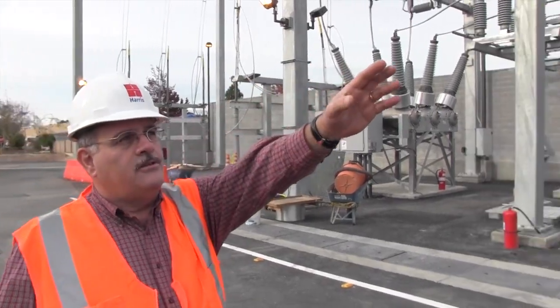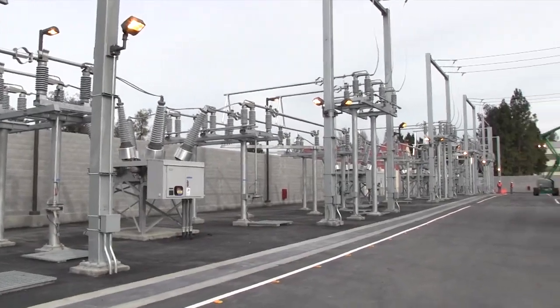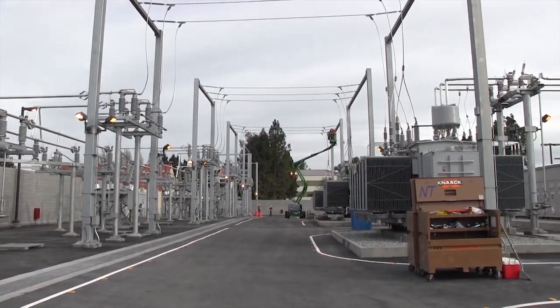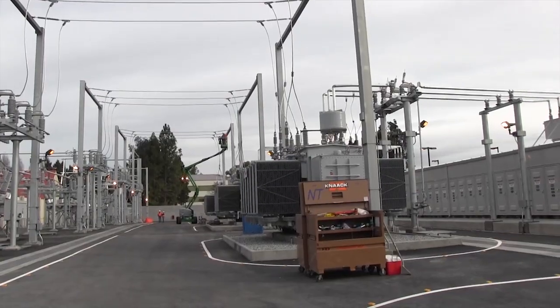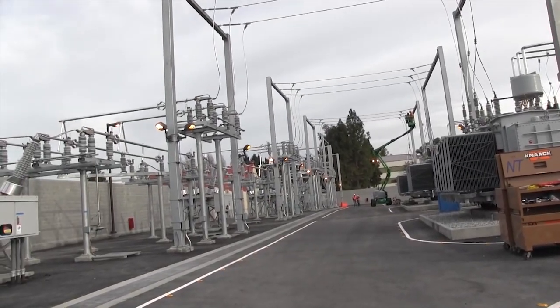Coming off of these switches — there are three switches here — each switch goes to an individual transformer that then takes the 60,000 volt power and transforms it down to 12,000 volts. We have three separate transformers doing that function.